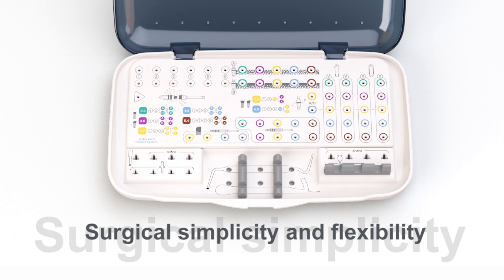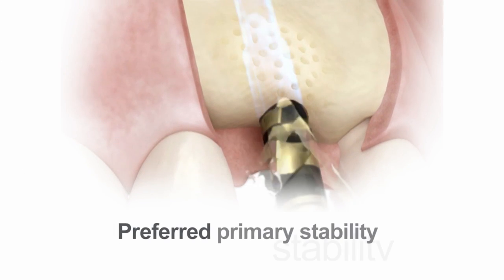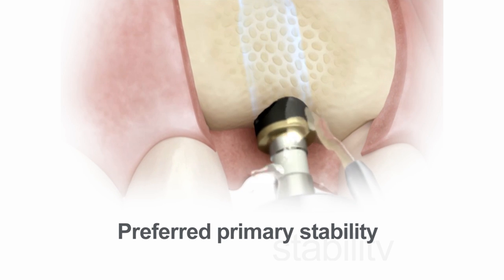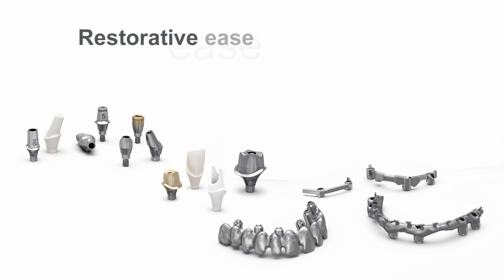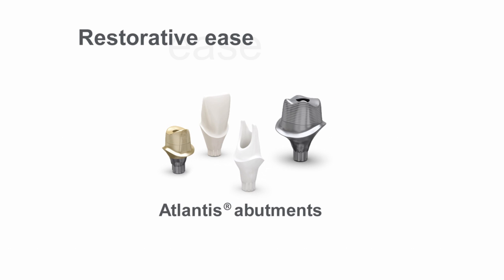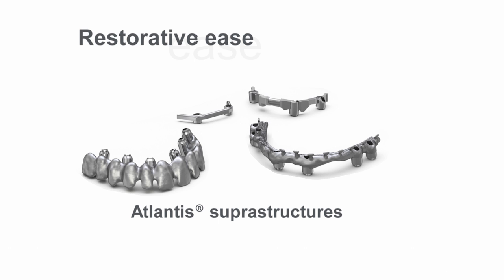Three interchangeable overlays allow for adaptation according to your clinical preferences. The flexible drilling protocols allow for preferred primary stability. Astratech implant system EV also includes solutions for all restorative needs: a wide range of prefabricated abutments, Atlantis patient-specific CAD CAM abutments, and Atlantis patient-specific CAD CAM bars and bridges.